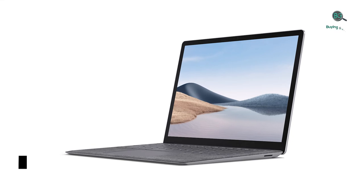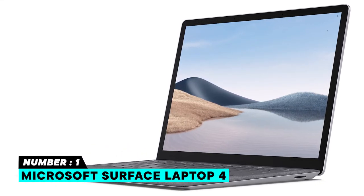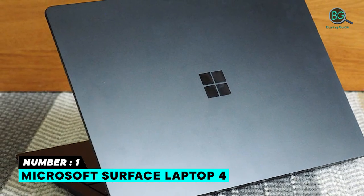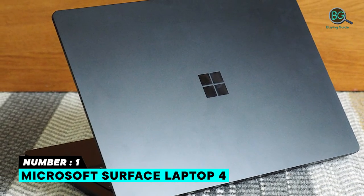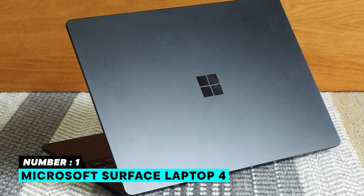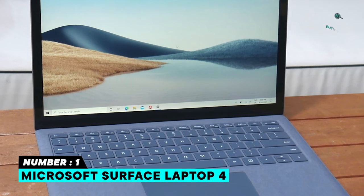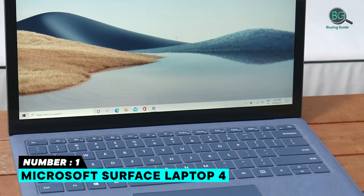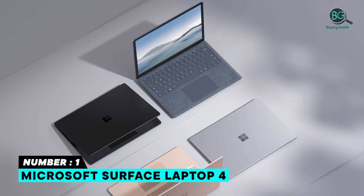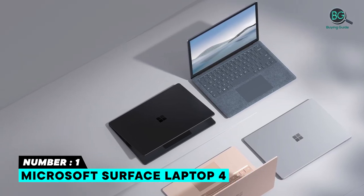Number one: Microsoft Surface Laptop 4. It offers good performance and excellent portability, long battery life, and a gorgeous 13.5-inch touchscreen display. Features include stylish metal and fabric design options, 11th Gen Intel Core processor, Windows Hello face authentication camera, dual far-field studio mics, Omnisonic speakers with Dolby Atmos, and it is better for multitasking and running several apps at once.